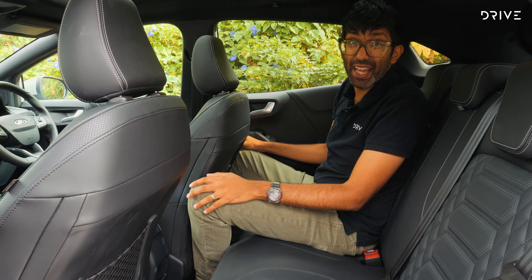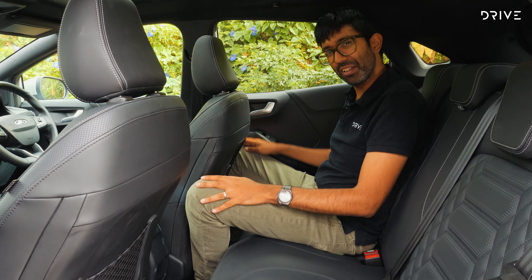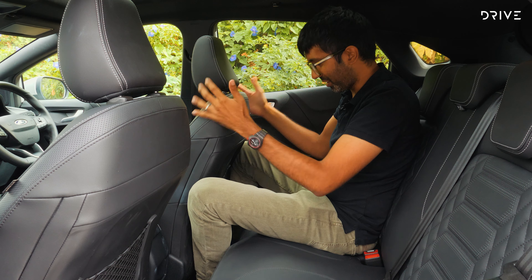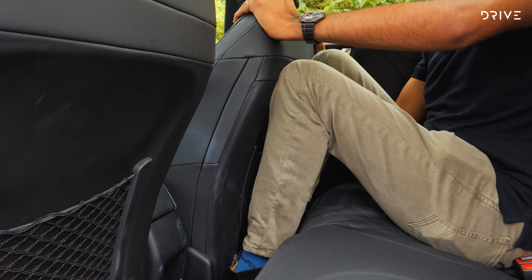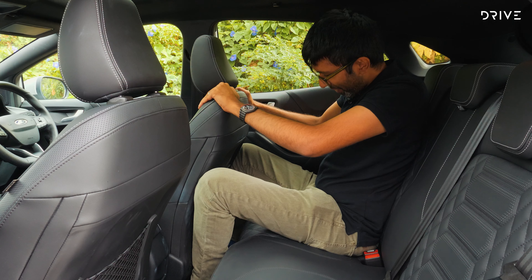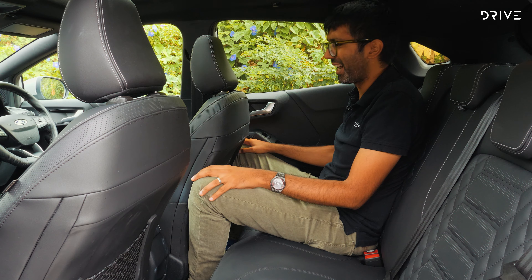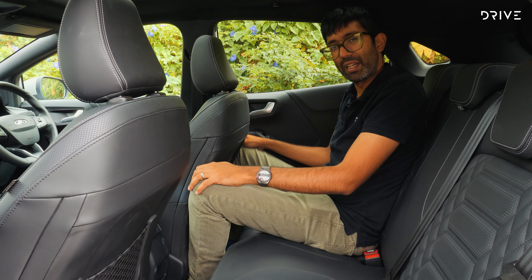Sitting in the back of the Ford Puma as an adult, as you can see, is slightly awkward and annoying. I'm about six feet tall. This is my driving position, and I can't get comfortable back here. I can't put my legs up behind the seat without lifting them up. My feet sort of get under the seat in front of me, but in general, it's pretty tight back here. I'm very squashed and a little bit uncomfortable.